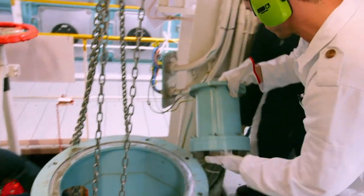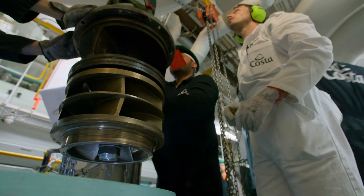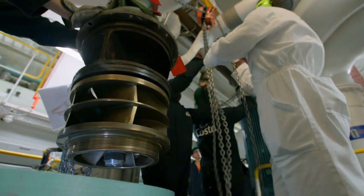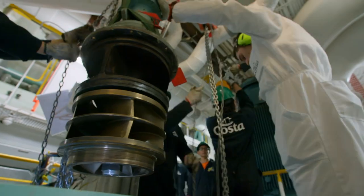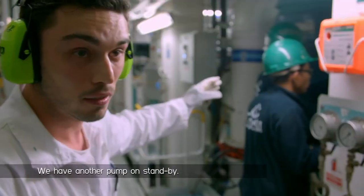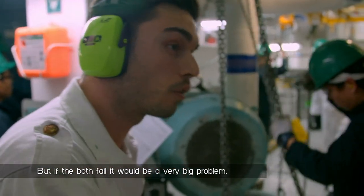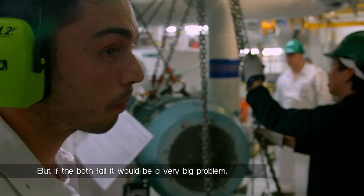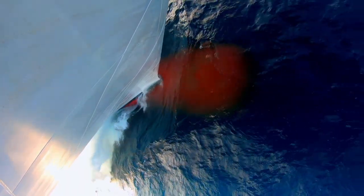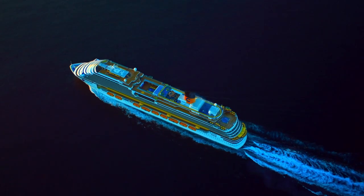With the motor out of the way, they can now get at the impeller. When spinning at 147 RPM, it delivers 5,300 gallons of water per minute to cool the engines and keep them running at peak efficiency. If both pumps were to fail, the ship's engines would overheat and shut down, so maintenance like this can't be ignored.